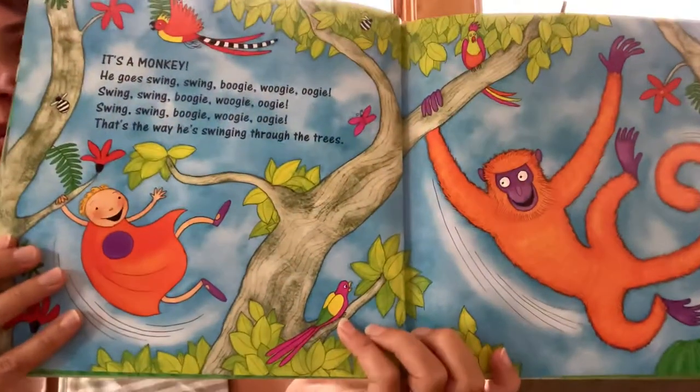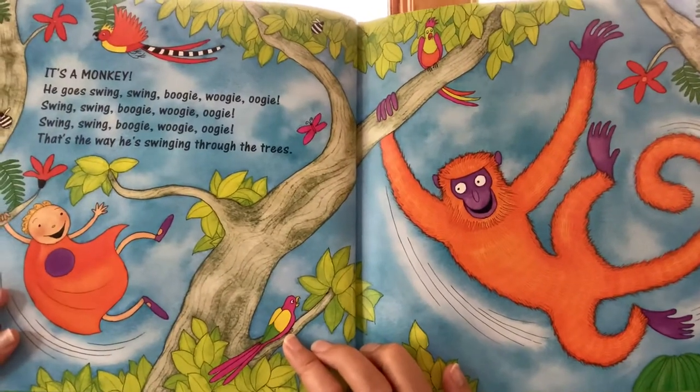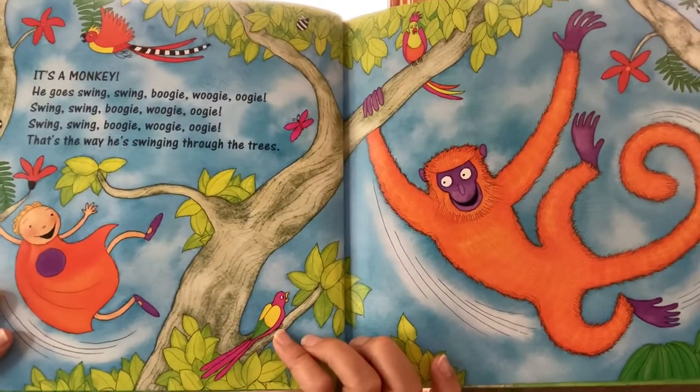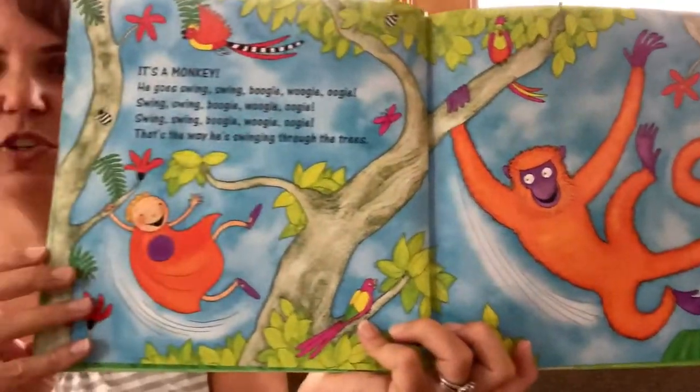He goes swing, swing, boogie woogie woogie. Swing, swing, boogie woogie woogie. Swing, swing, boogie woogie woogie. That's the way he's swinging through the trees. Can you swing at home? It's kind of fun.